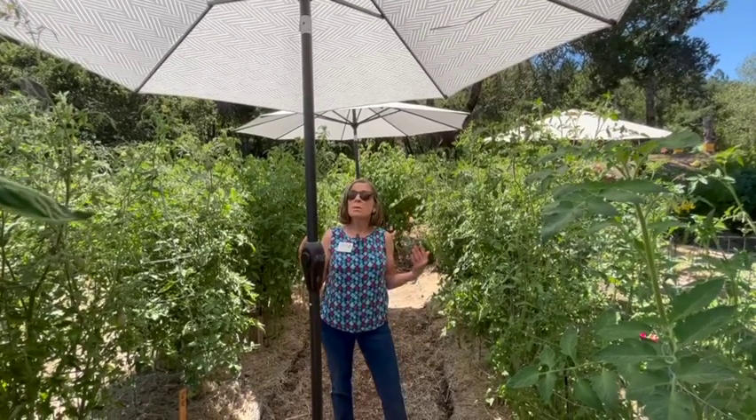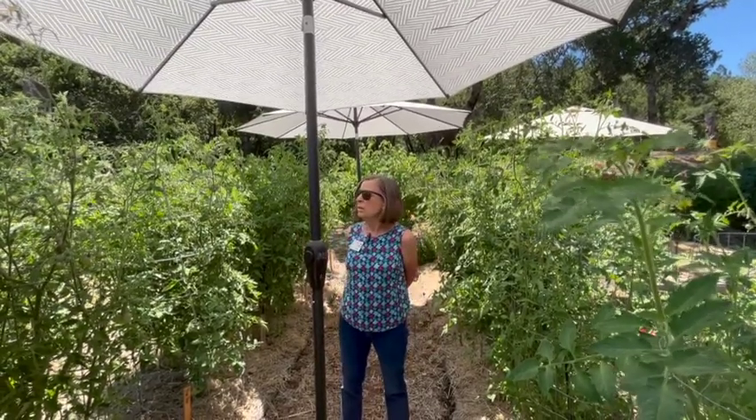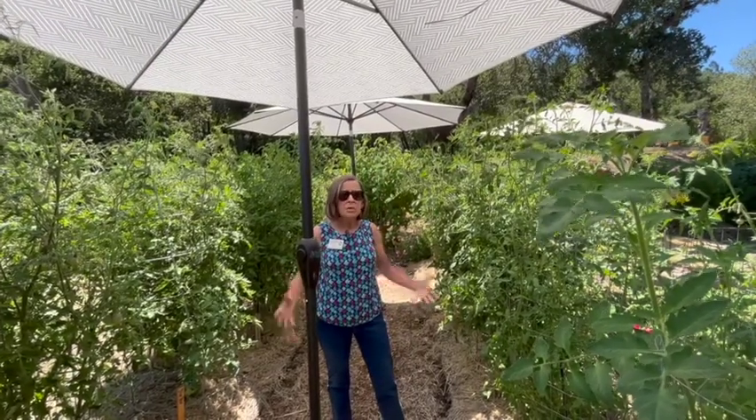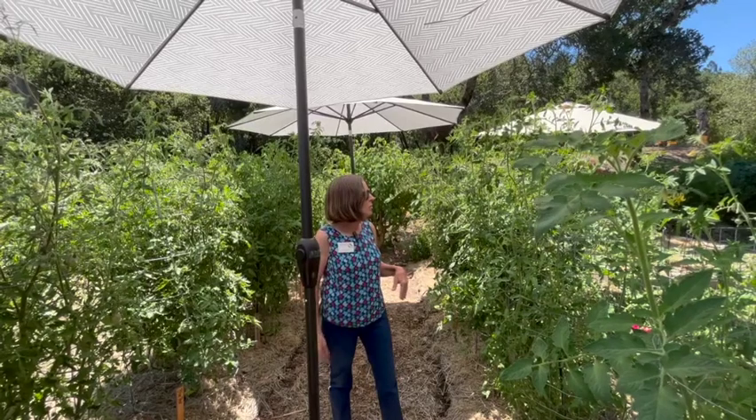So to fix that, I went ahead and put up some umbrellas. You can do shade cloth, but my tomatoes are pretty high and I didn't have anything to attach shade cloth to. So all of our umbrellas are out in the garden right now.